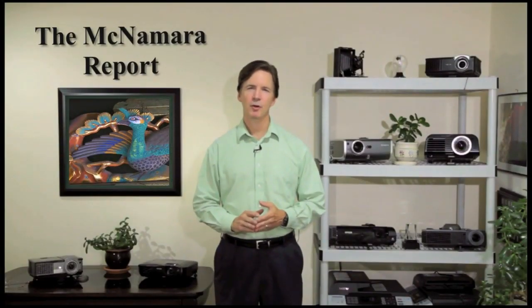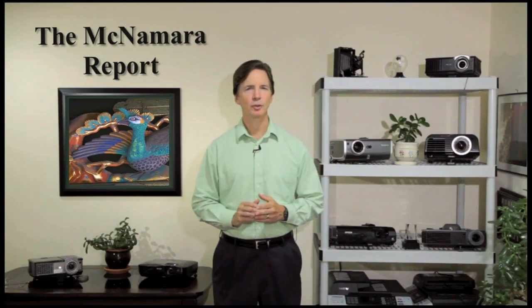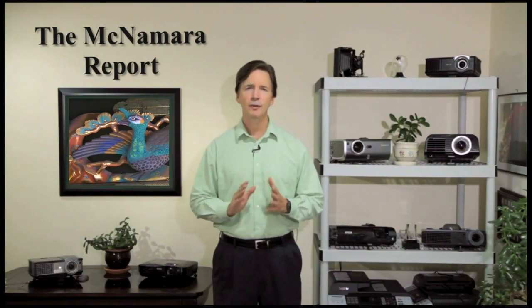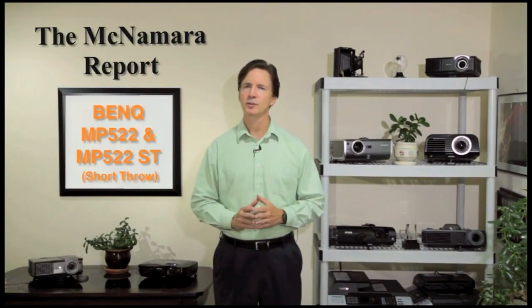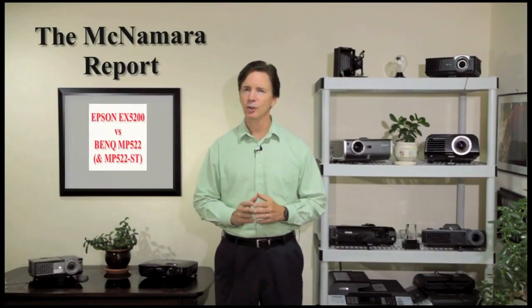Hi, I'm Mike McNamara with TheMcNamaraReport.com. If you're shopping for a projector for use in your office or on the road, the most important features to look for are image quality, easy setup and controls, and portability. But with the confusing specs, how can you tell which projector has the best combination of features and price for your needs? To find out, I tested two similar price projectors from Epson and BenQ and discovered dramatic differences between the two. The proof is in the projection, so let's take a closer look.